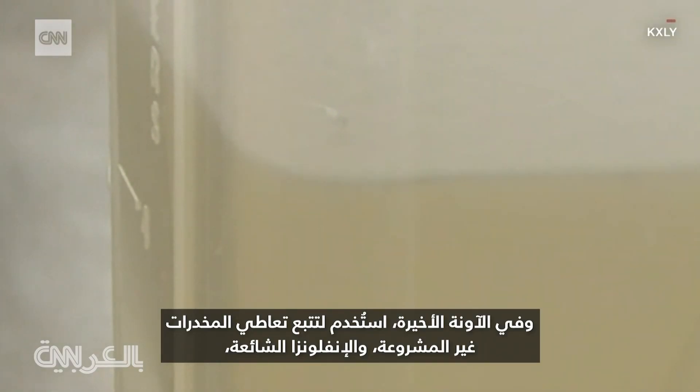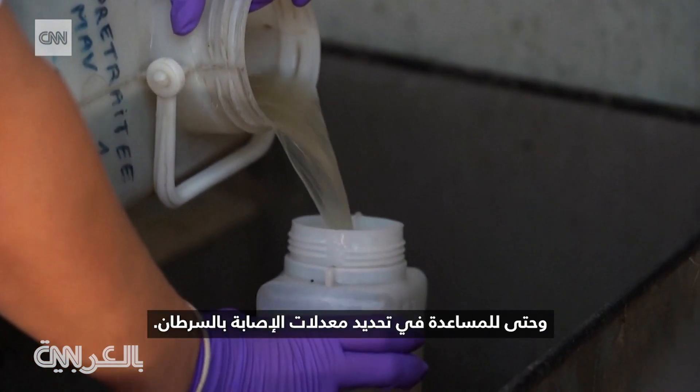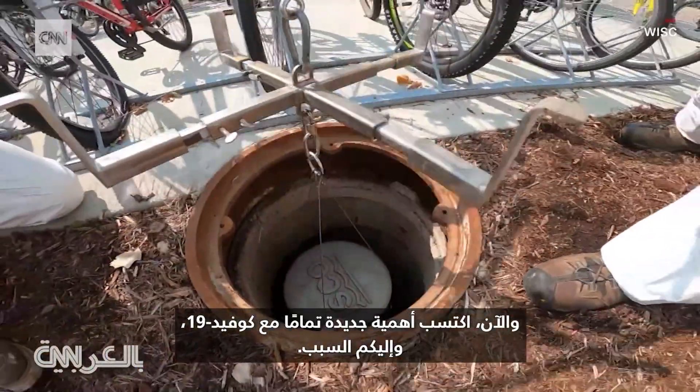More recently, it's been used to track illicit drug use, the common flu, and even help determine cancer rates. Well, now it's taken on a whole new significance with COVID-19. And here's why.